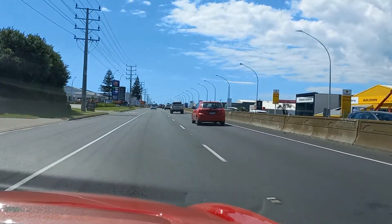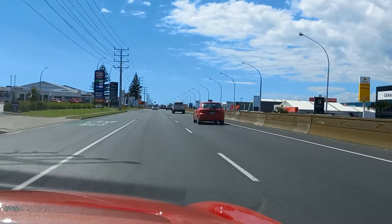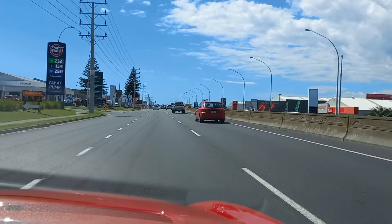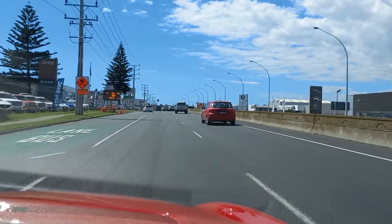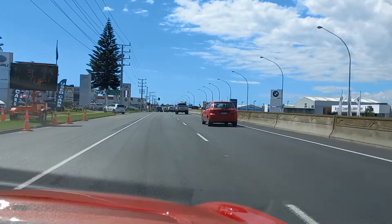$2.62 on this side of the road — isn't that crazy? That would annoy you if you'd filled up on the other side. Anyway, it's nice for us — we don't need any at the moment so we won't be getting any.